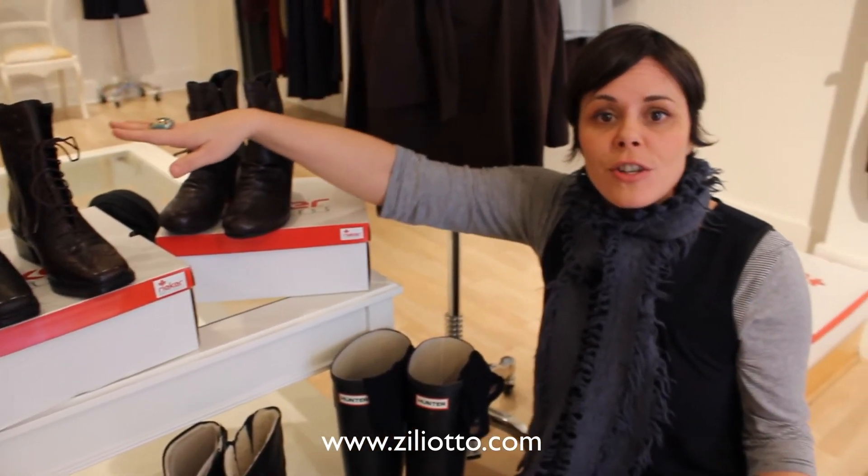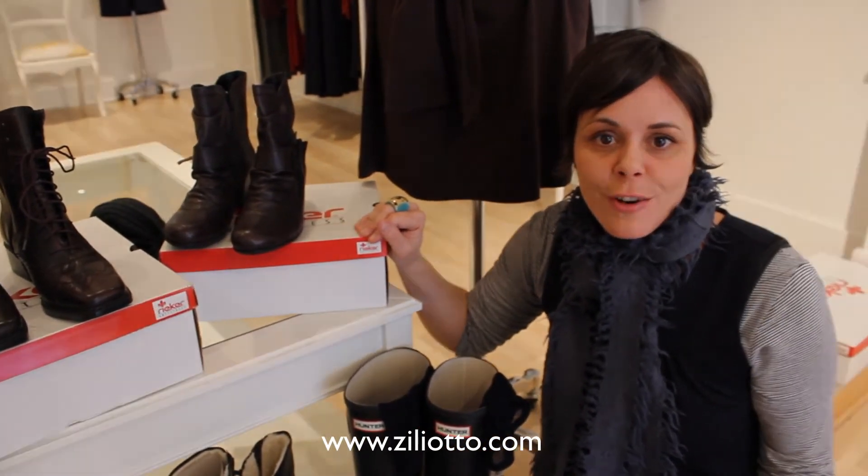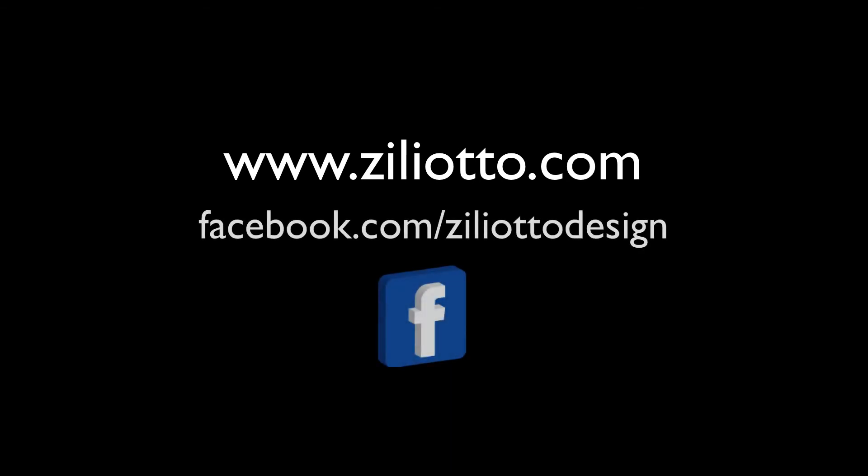So if you have any other questions, come and visit us at either of the stores or at ziliotto.com.